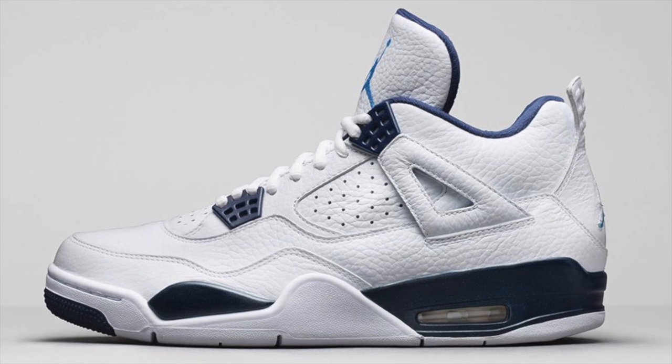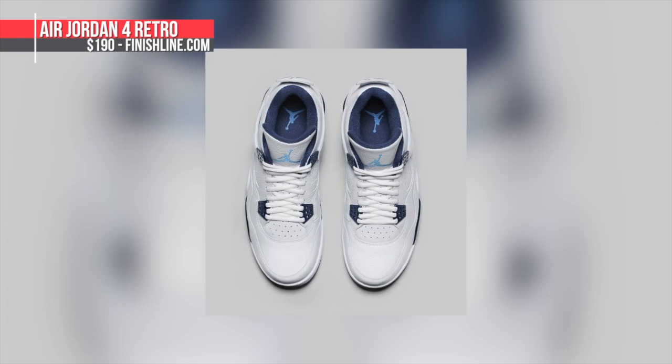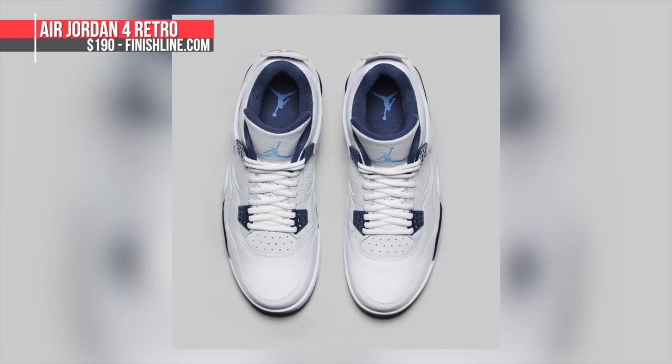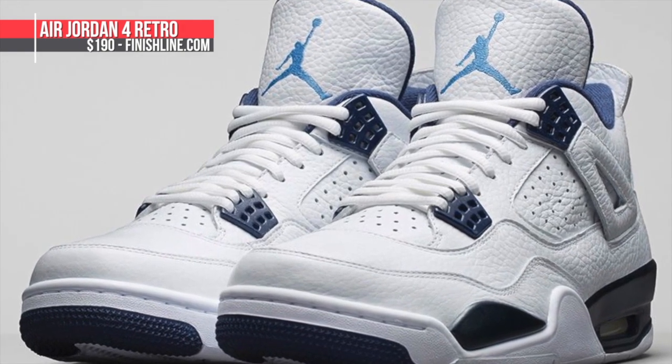Last but not least is the Air Jordan 4 Retro Remastered Legend Blue. Jordan has updated the quality and construction on the latest batch of Jordan Retro products, and this Legend Blue Jordan 4 is one of the first to get that treatment. Look for those to arrive at Finish Line on Saturday in all their white and Legend Blue glory for $190.